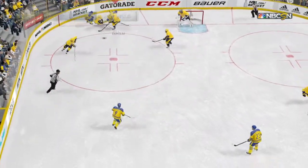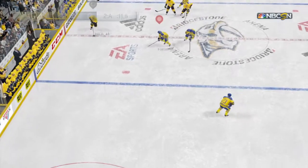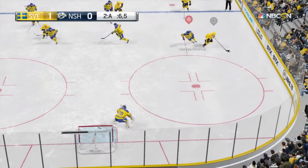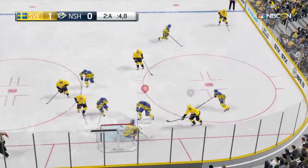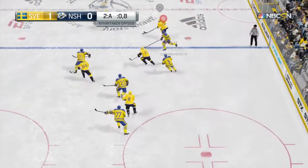Backstrom's bad night on face-offs continues. Propelled to Subban. The Predators are driving it from the wing — shoots. What a stop. He had his eye on the puck the whole time. What a stop.